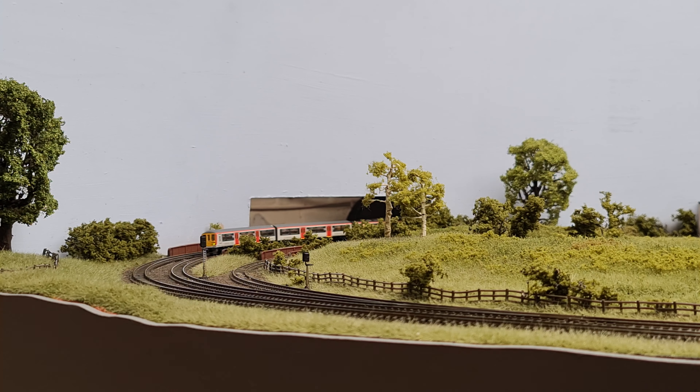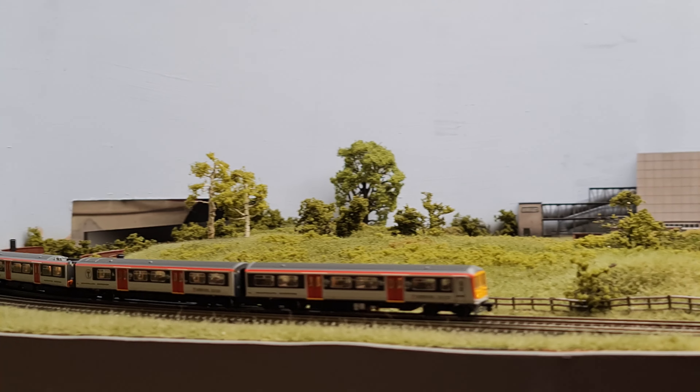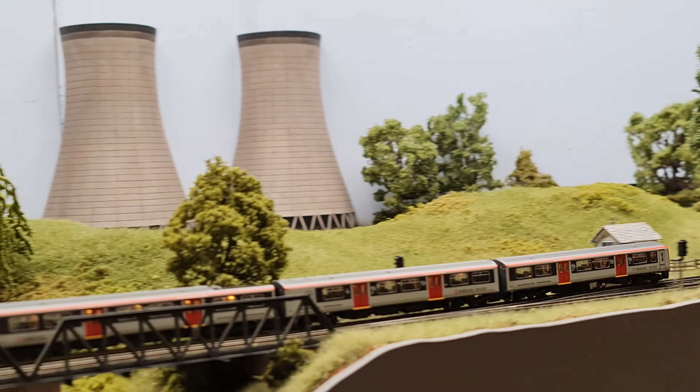It does surprise me how much they've managed to cram into this model, and I particularly like the coach lighting — it's really nice to have interior lighting on N gauge models. The other thing that's really important is just how well they run. We're not getting those 'will it, won't it' type models anymore; we're getting really seamlessly smooth-running models from N gauge, and it sounds very nice going over the joins in the rails as well.